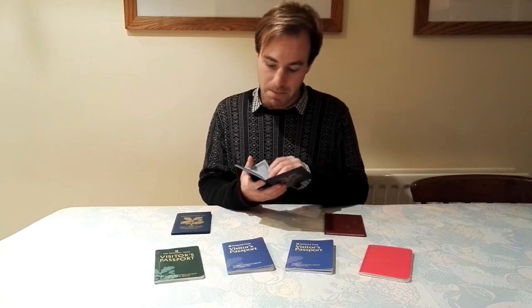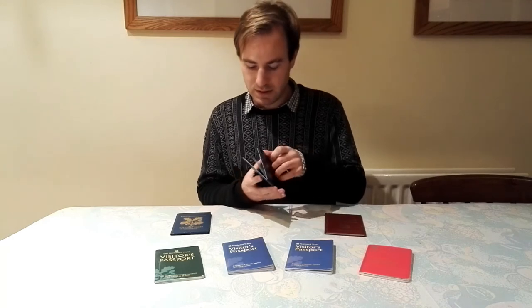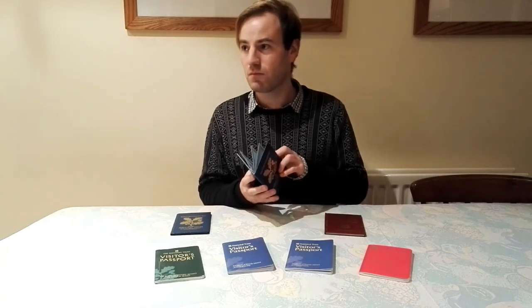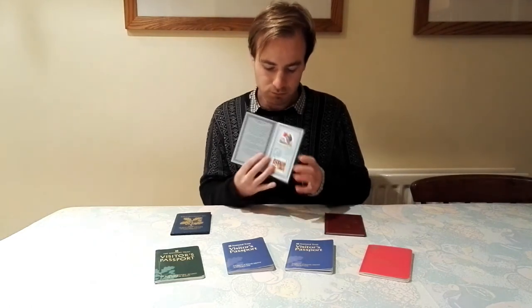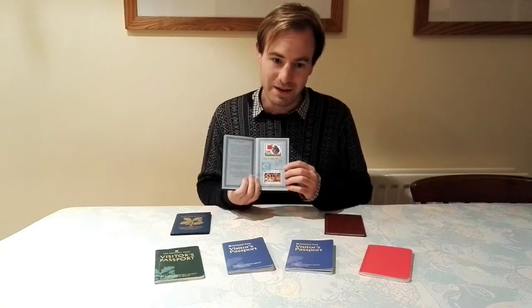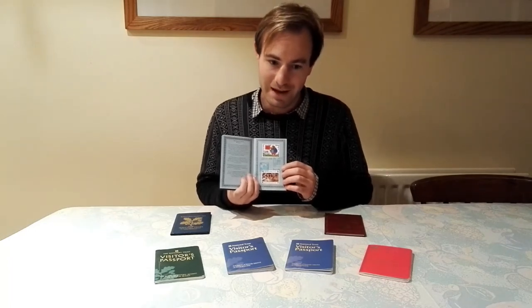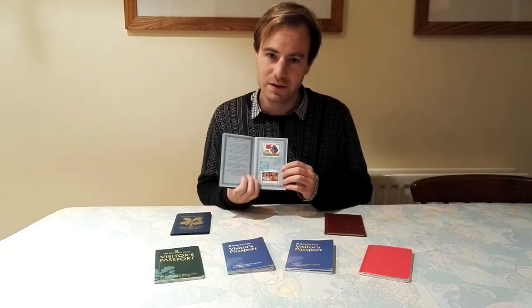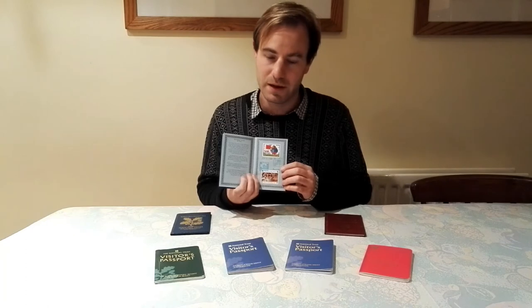So my second National Trust passport - let's have a look. Where did I visit? The first one took us from 1989 up until 1996, so here we are in the 90s. Now the last property I visited in that first passport was Colbury Woodland Garden. The first one in this second passport, on that same holiday, is Aberdulais Falls, which is in South Wales near Neath.